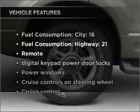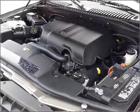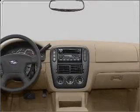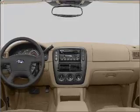Plus, enjoy these notable features that are included in this vehicle: air conditioning, power door locks, power windows, power steering, cruise control, power mirrors, an alarm system, an AM/FM stereo with a CD player, and an adjustable tilt steering wheel.